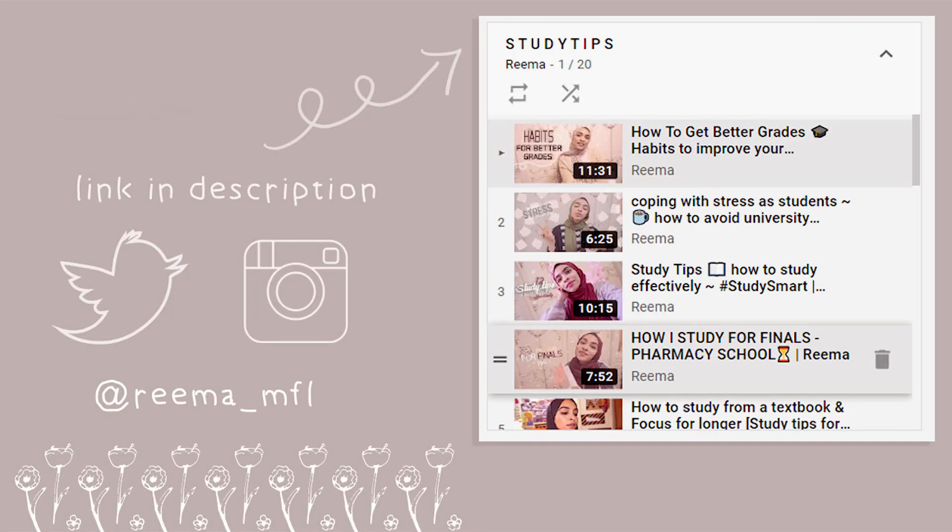Today I'm going to be sharing with you the techniques that can help you retain information for longer and also not make you hate your life when you're studying. But before we start, make sure that you're subscribed to my channel and have that notification bell turned on so that you get notified every time I upload a video. I usually make videos to help students everywhere to navigate their studies. Okay, so first and foremost, just make sure that you understand the basic principle or the main principle.